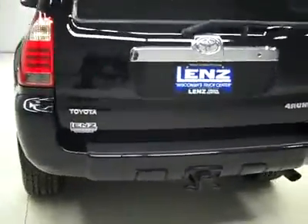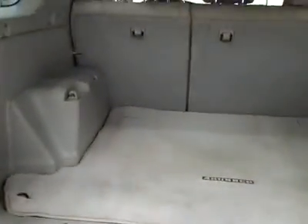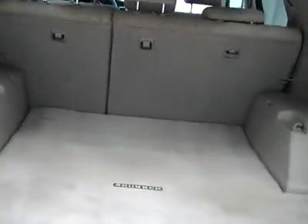Round back, the rear bumper and tailgate — or hatch, I should say — are in good shape. There's a hitch and wiring for towing. You can pop open the hatch to reveal the cargo area, which is nice and clean, and those seats fold down for quite a lot of room if you need it.